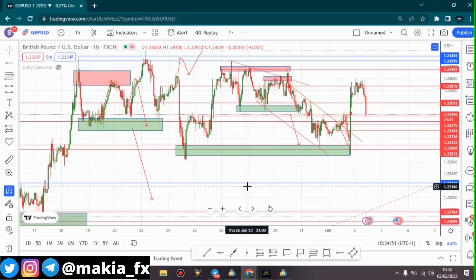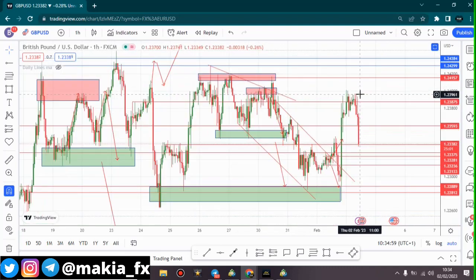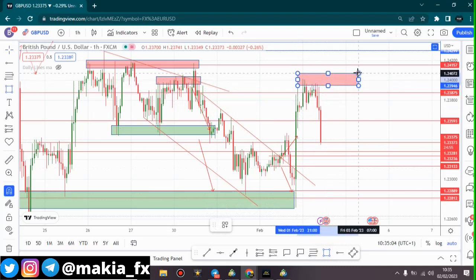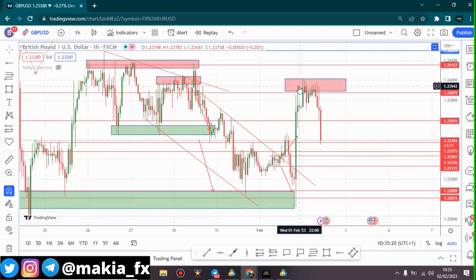Welcome back, this is Makia FX with analysis for GBP/USD. As you can clearly see, price came and formed a very strong resistance around this area. Yesterday we had market news — this candle is what happened when the Fed increased their interest rates. We saw this strong move to the upside, but overall the GBP is still bearish.